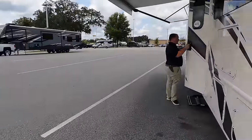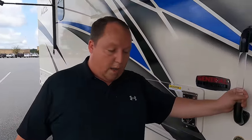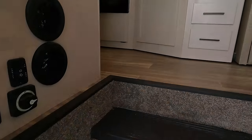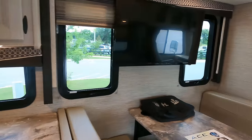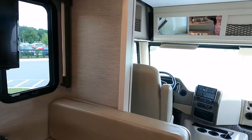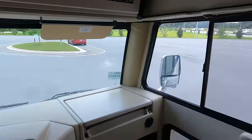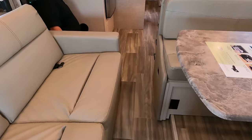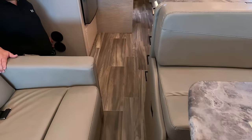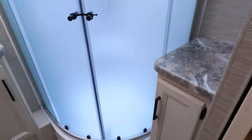Before heading inside, note the cargo carrying capacity is 1,612 pounds. With the slide in, there's a little walkway through the motorhome, but it's doable — it opens up more in the living area, then gets a bit tighter again near the bathroom.